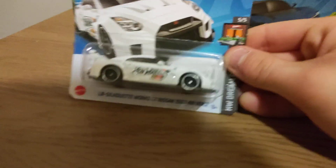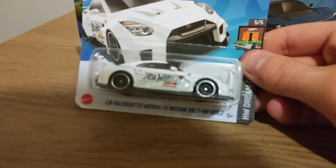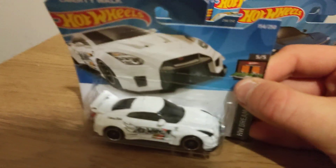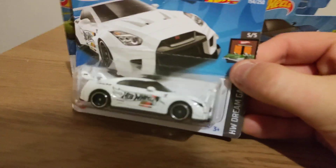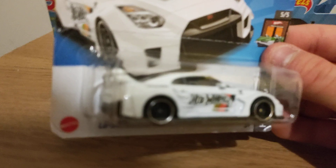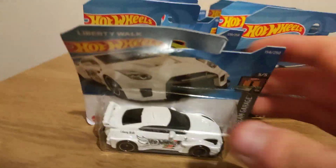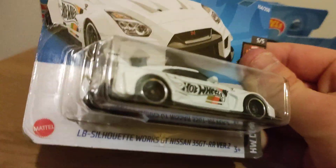Here is the LBWK GTR. I don't have this yet and I'm happy I've got it. A good tampo light. If you're watching Hot Wheels, you could put tampo lights front and back and do more detail on the badge front and back. I'm not going to open this — I'm going to keep it for my collection.